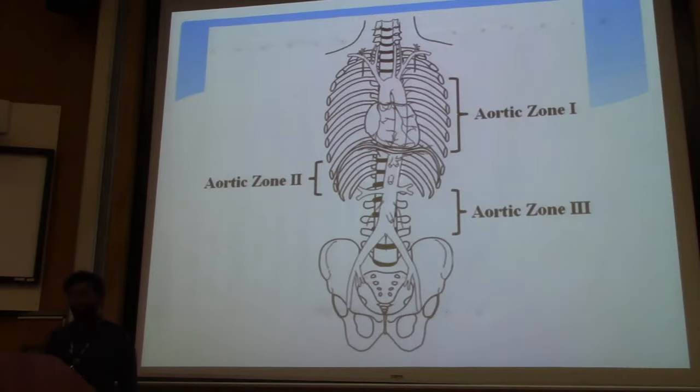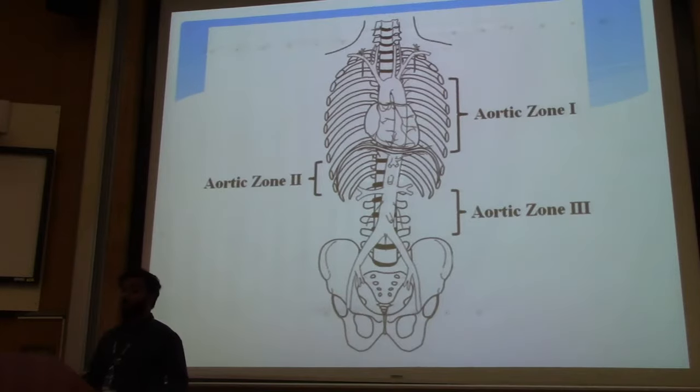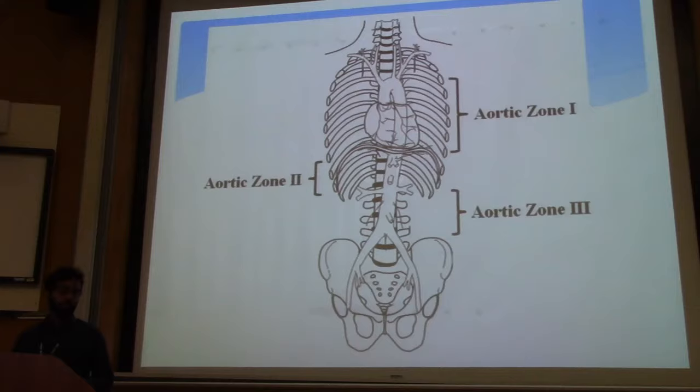Here's a quick schematic of the aorta. What we really need to know is aortic Zone 1 and Zone 3 — the areas you'd want to occlude. Zone 1 runs from the left subclavian down to the celiac; if you're worried about intra-abdominal hemorrhage, you go up to Zone 1. Zone 3 is for pelvic hemorrhage — like a fracture causing venous bleeding or a distal vascular injury. REBOA is basically a temporizing measure to get the patient to definitive management, whether that's IR or the OR.